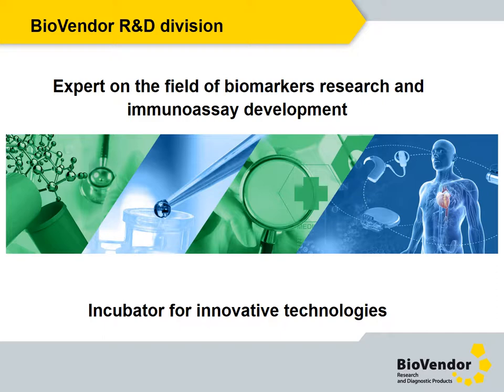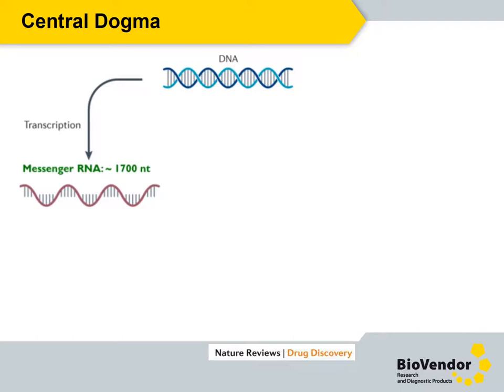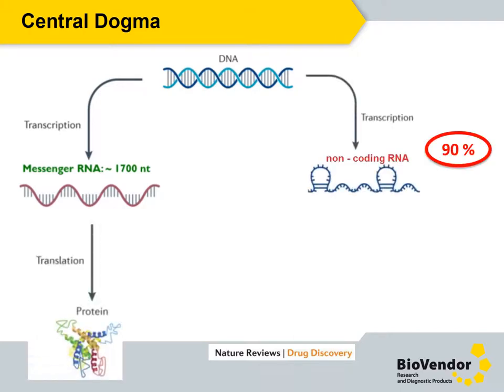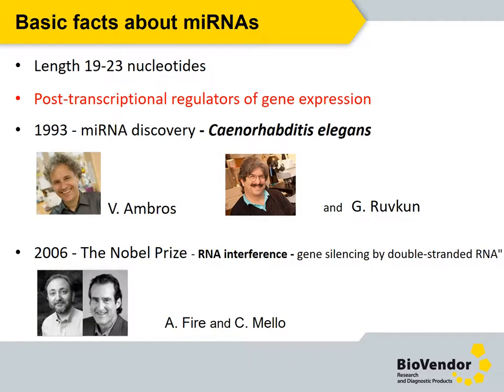Now I would like to briefly introduce you to microRNAs. It has been known for a long time that genetic information is realized by protein synthesis, but 90% of the human genome is actively transcribed to non-coding RNAs. Approximately 4% of total non-coding RNAs are microRNAs. MicroRNAs can control gene expression by inhibition of translation, and they are quite small — usually only about 19 to 23 nucleotides long.